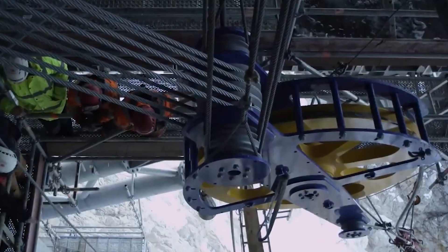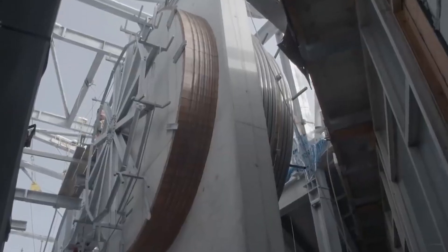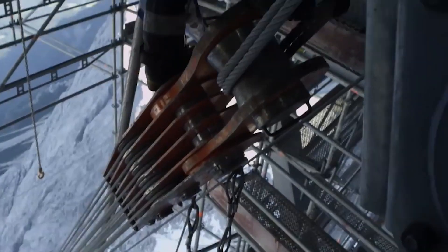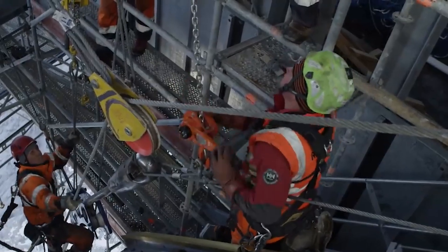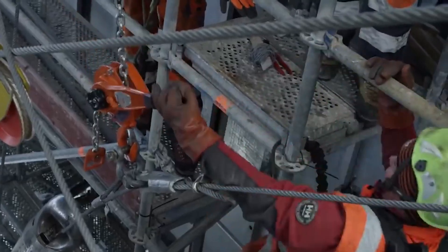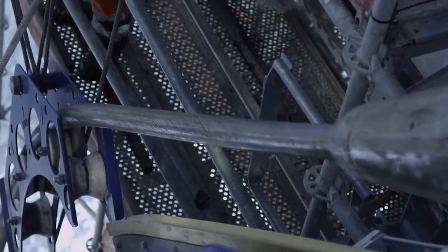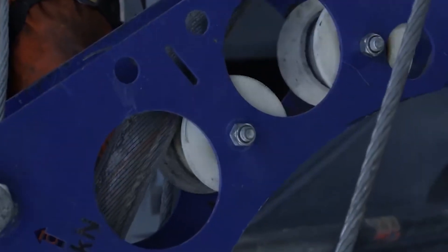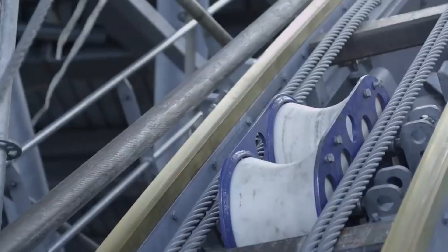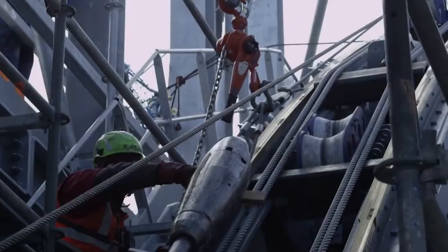The process continues with the delivery of the first track rope to the summit, a daunting task requiring the use of the old tramway cable to pull the new cable up the mountainside. The meticulous joining of the cables and the application of casting compound ensures the cables' resilience against extreme forces. As the linear pulley hauls the track rope up the mountainside, it operates in parallel, continuously pulling the rope to its destination. Despite challenging conditions and tight quarters, the crew meticulously maneuvers the pulley system, ensuring the safe and steady ascent of the rope.